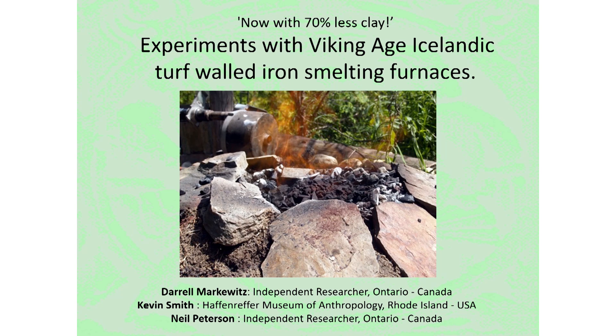Hello everyone. My name is Daryl Markowitz. I'm coming to you today from Central Canada in Ontario, about 125 kilometers northwest of Toronto. This will be a fast overview of a paper that was prepared in collaboration with archaeologist Kevin Smith, and the experiments have been undertaken with the working assistance of Neil Peterson.